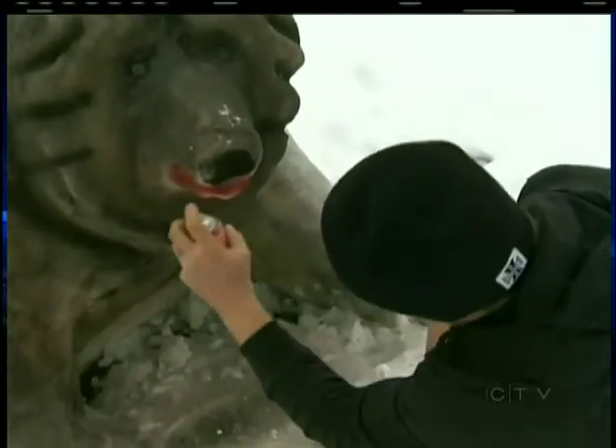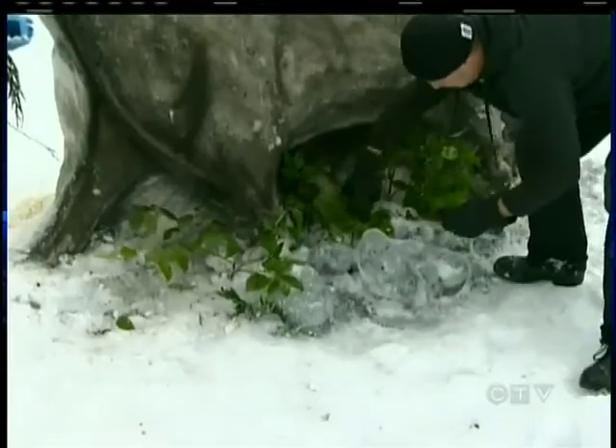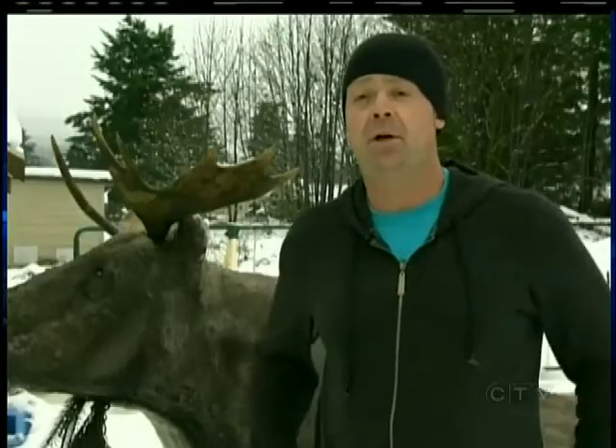The bear downtown took us probably about five hours, this moose about four hours. We just start with balls of snow and we keep piling them up, getting our shape, and then we start to carve.